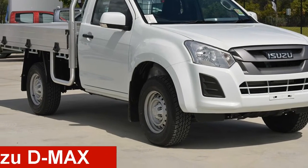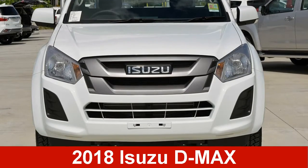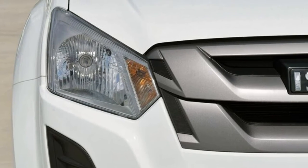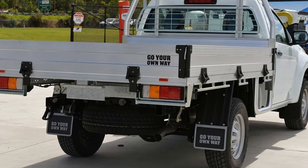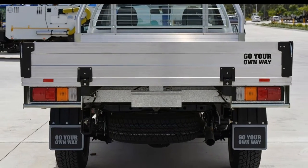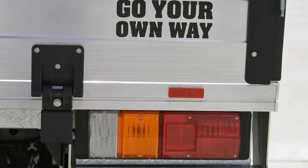Take a look at this Isuzu D-MAX. This D-MAX has a reliable 3-litre engine. The attractive white exterior is complemented by its stylish interior. This vehicle has all the features you could dream of and more.